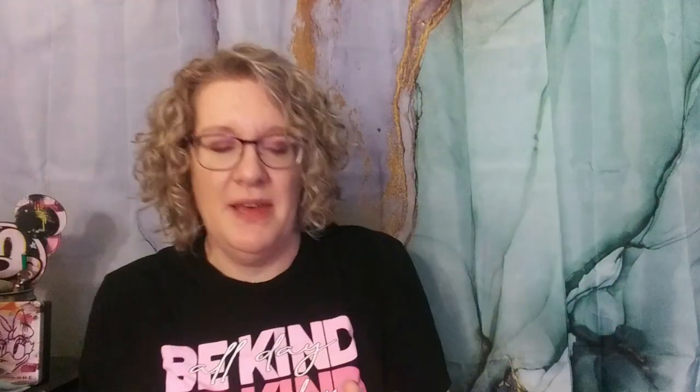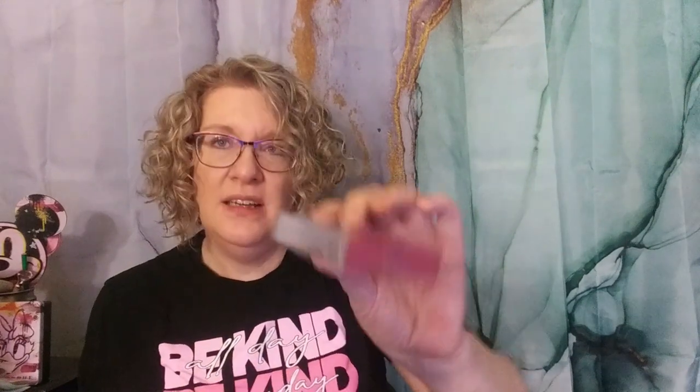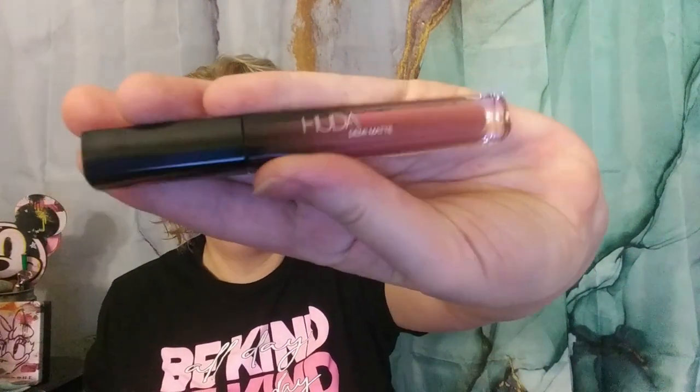The last thing I got was from Huda Beauty — one of their Demi Matte lip glosses. This one is in the shade Shakira. I already have one in a really deep dark purple that I have to layer glosses over to make work for me because it's way too dark. I thought this one might do a little better for me.